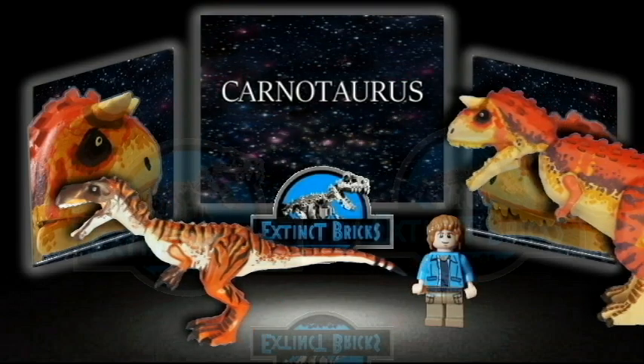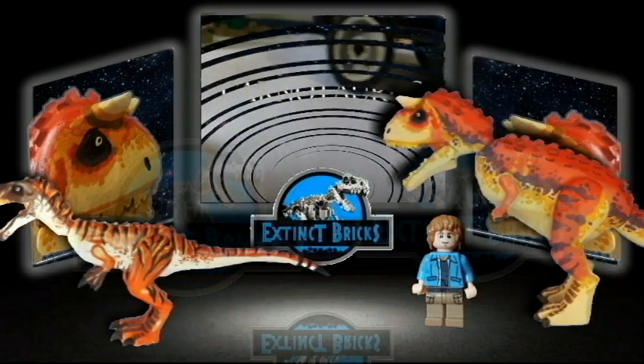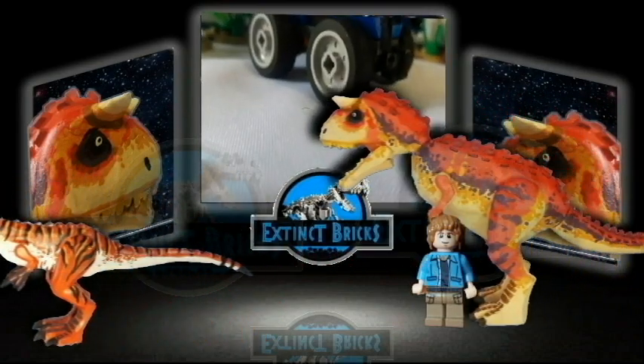Up next, our flesh-eating wolf from the movie Dinosaur from Disney, Carnotaurus.